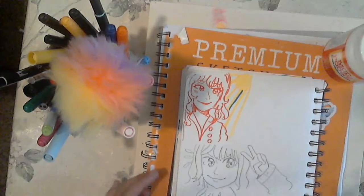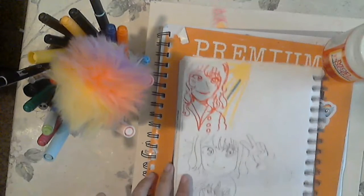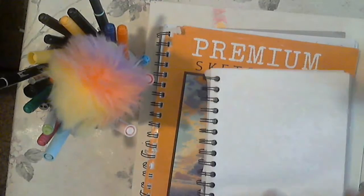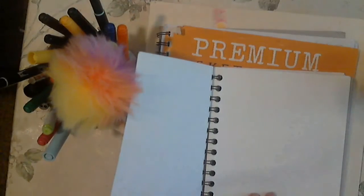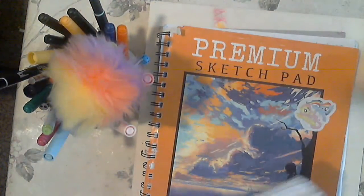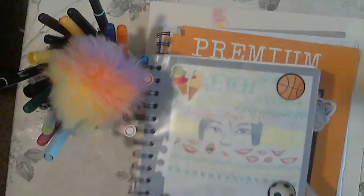Then this is a girl doing a peace sign. And then there's Kaya — Kaya from Genshin Impact. After that, there are only three or four more pages left in my sketchbook. So by the time I post the next video, this sketchbook will probably be done.